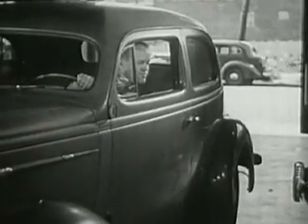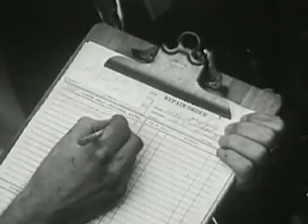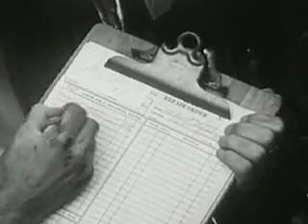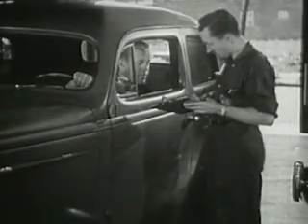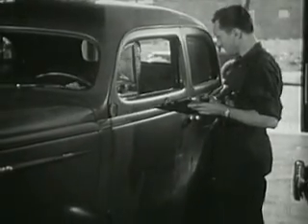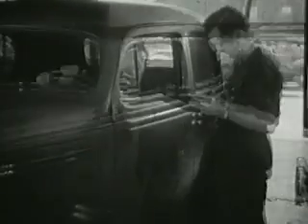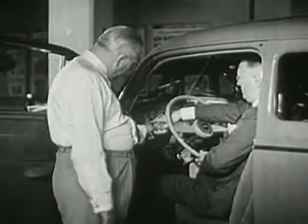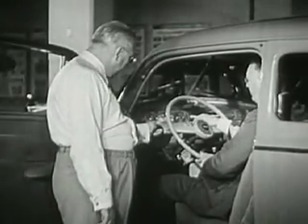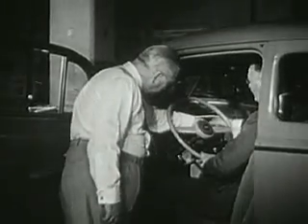There is an opportunity in the larger garages for the serviceman to advance to service manager, or to become a troubleshooter. Besides technical knowledge and skill, these jobs require the ability to meet the public, to make a good impression, and to explain clearly the work that needs to be done or that has been done. Some servicemen become automobile salesmen. If they have sales ability, they are usually successful, because they have the advantage of really understanding the cars they sell.